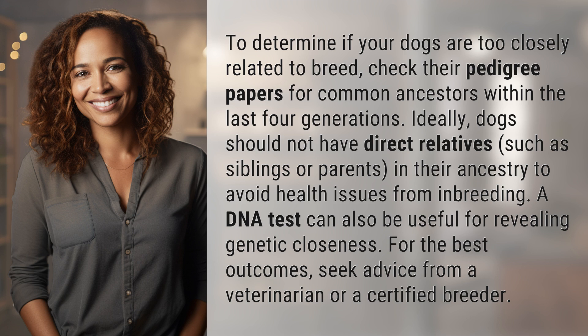A DNA test can also be useful for revealing genetic closeness. For the best outcomes, seek advice from a veterinarian or a certified breeder.